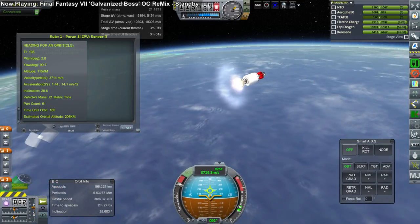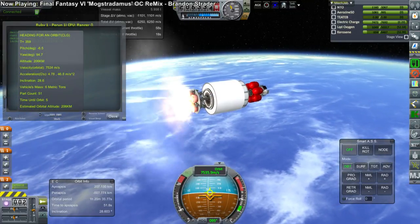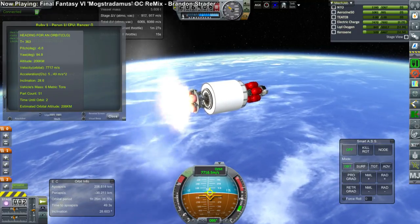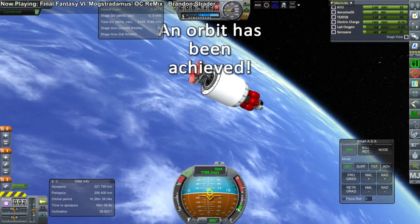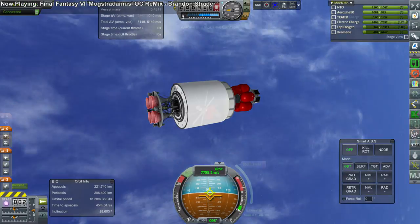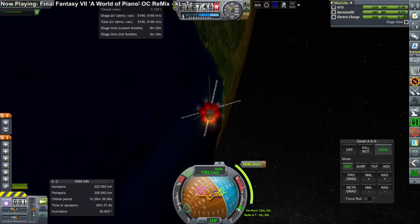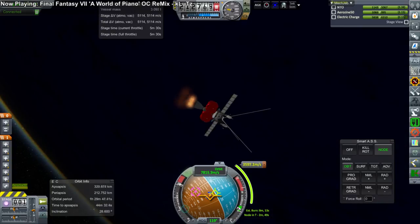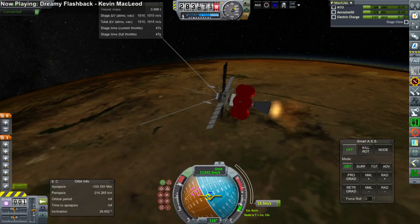Here we go for the second stage. In this case, the second stage is an RD-0110, the upper stage of a Soyuz rocket. The EDB has taken some steps to try and get the U.S. engines competitive with the Soviet engines in terms of pricing, but we've got a long way to go on that. We do hope to see more of a mix of engines in the future. This probe is igniting for its transfer to Mars, once again with an Asterisk engine, and it completes that transfer burn.